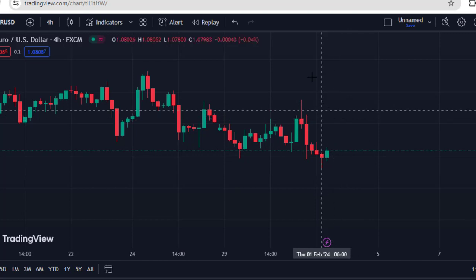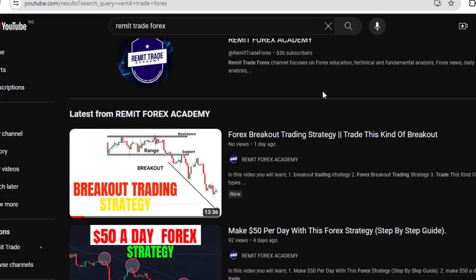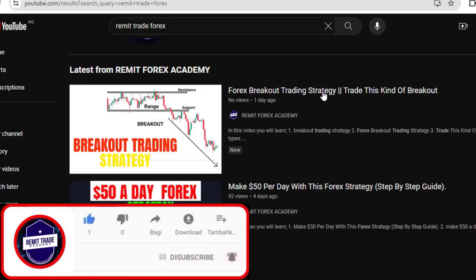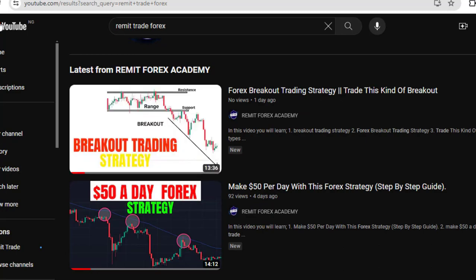Definitely watch this video to the very end. If this is your first time on this channel, please support the channel with a like, subscribe, and don't forget to turn on the bell notification for more updates like this. Also check the channel for all the Forex videos and technical analysis.